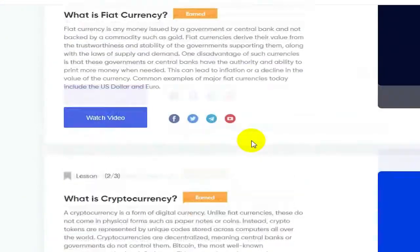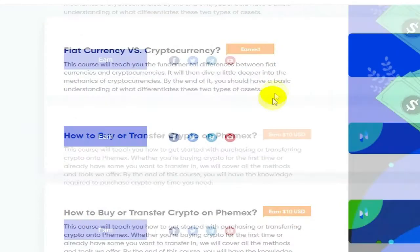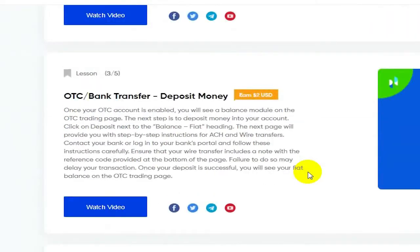Each one of these was worth two dollars and just took a second to go through — didn't take very long at all. I've already earned all of these. They want to teach you and they're willing to reward you for being taught, which is really cool.